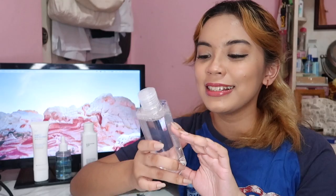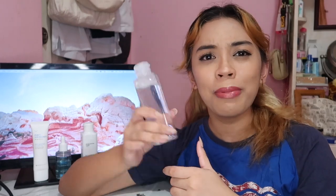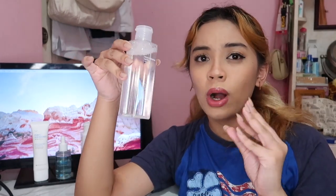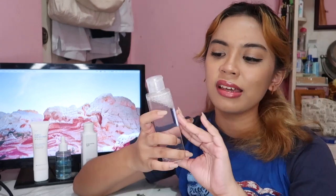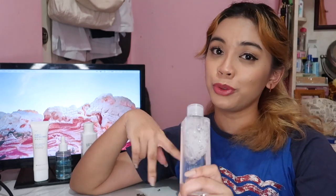The first product is this mild cleansing water. At first, I thought it was a facial wash — I was wondering why it was so watery, like literally just water. And then I figured out this is more like a makeup remover or micellar water, and that made so much sense. I rarely use it since I don't wear makeup that often, so I've used this one about twice or thrice in the span of two weeks.